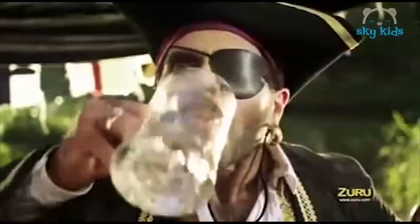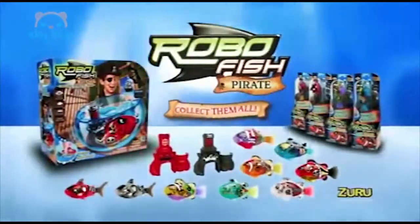Moving from side to side, they'll dip and dive like they're alive! The thieving pirate will be in for a big surprise! RoboFish Pirates, each sold separately from Zuru!